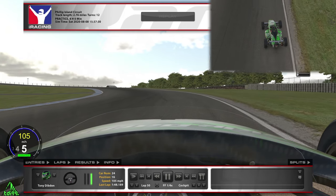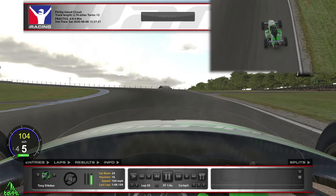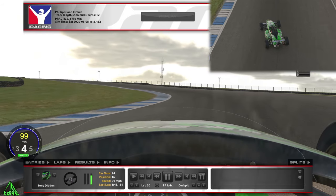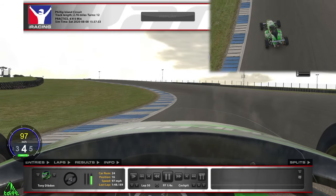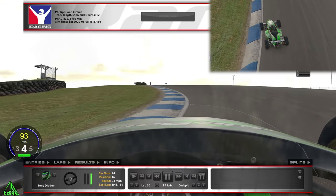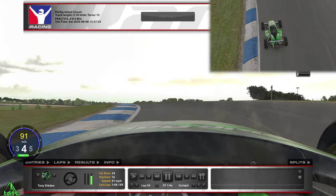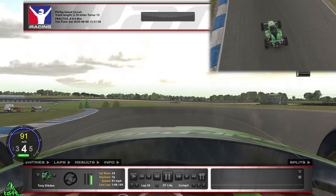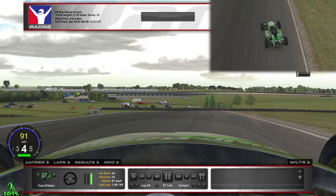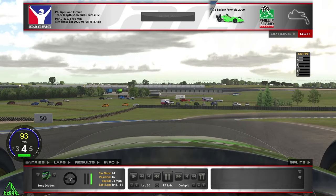Coming into turn nine, there's a service road on the right-hand side — as that comes into view, that's when I start really turning in. I get the car turning before I change into fourth, keep the revs nice and high, and hug the curb, just giving it a light touch as the curb gets a little higher. This is really tricky because you're coming over a crest — the car goes light, you slide across the track, and you want to stay tight so you don't ride onto the grass.